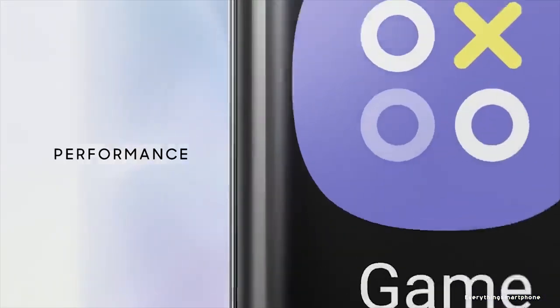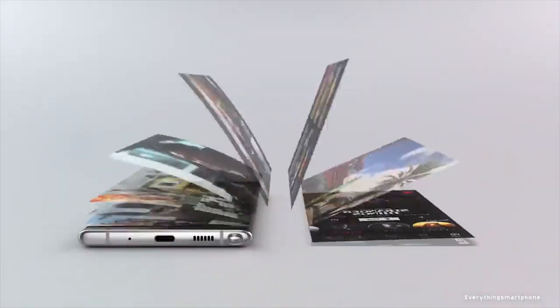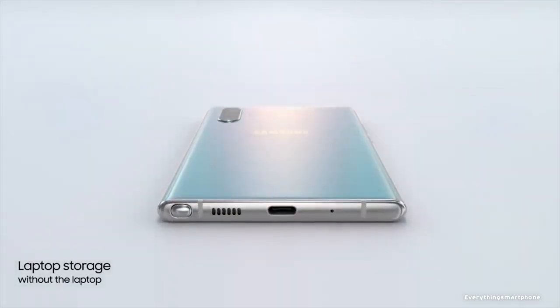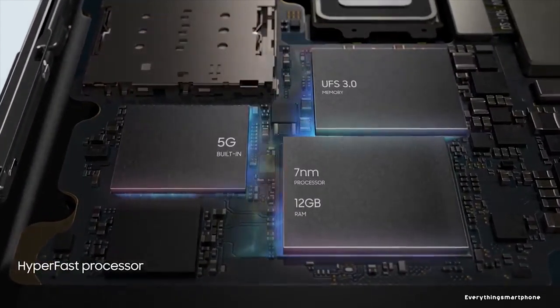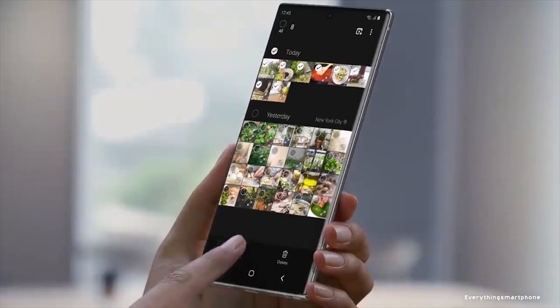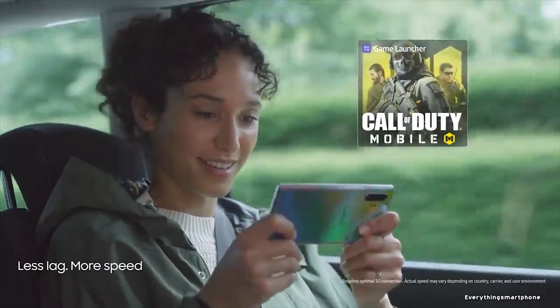To provide strong performance, the Galaxy Note 10 Plus comes in two different CPU variants: a 7nm Exynos 9825 processor with integrated GPU Mali-G76 MP12, or a 7nm Snapdragon 855 processor with Adreno 640 GPU. It comes with 12GB of RAM and 256GB or 512GB of internal storage, and supports memory expansion up to 1TB via a microSD card.